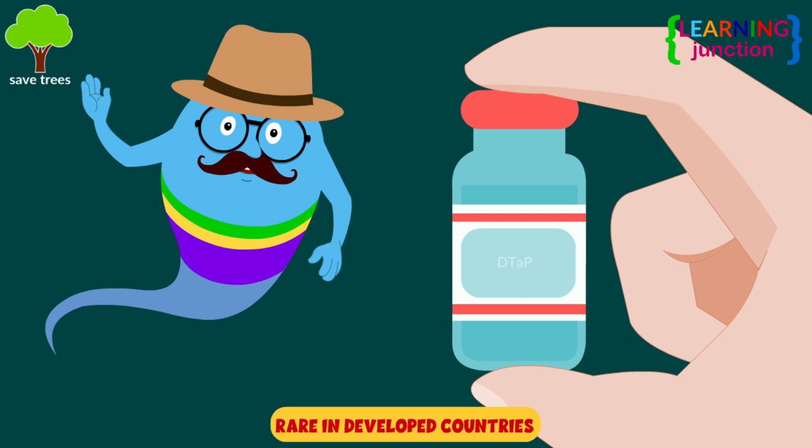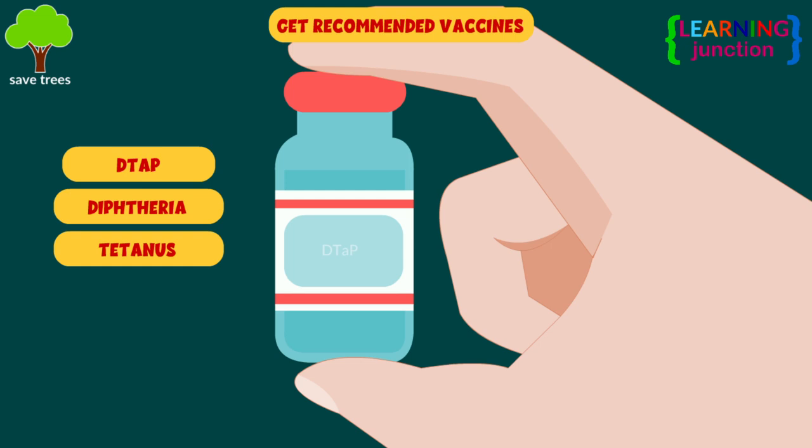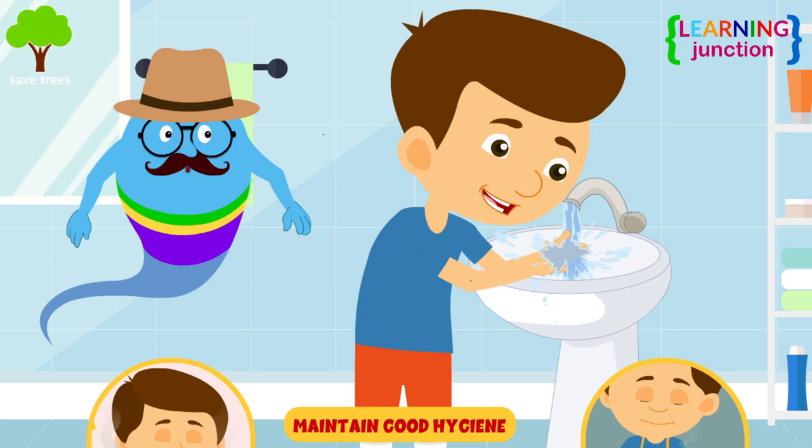Currently, this disease is rare in developed countries. It is not only treatable but also preventable with a vaccine. The vaccine for diphtheria is called DTaP. Most types of diphtheria vaccines protect against diphtheria, tetanus, and pertussis. Babies and adults need diphtheria vaccines at different times throughout their lives. Some types of diphtheria develop with poor hygiene, so it's highly recommended to maintain good hygiene by regularly washing hands before eating and cooking, and by keeping surroundings clean and tidy.